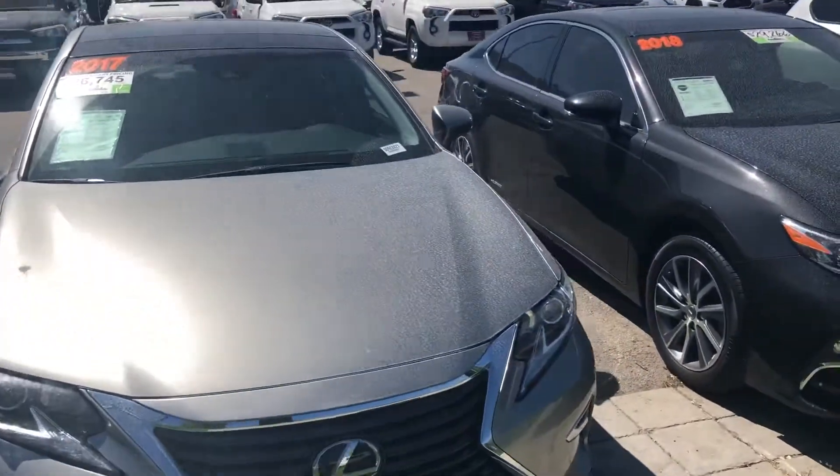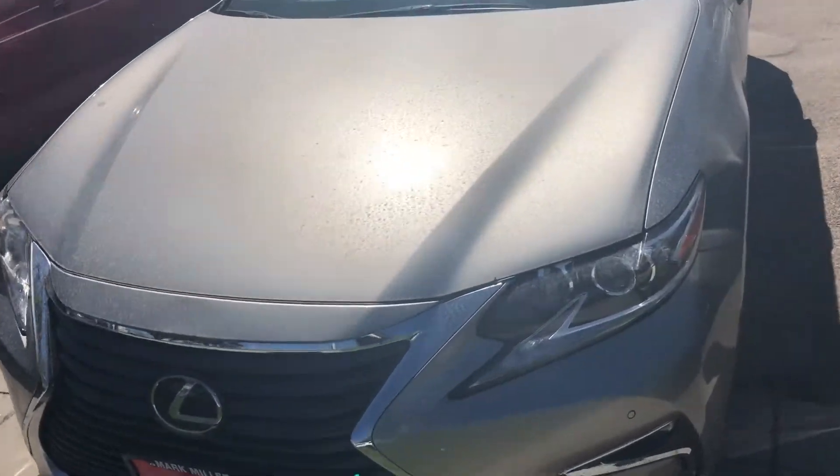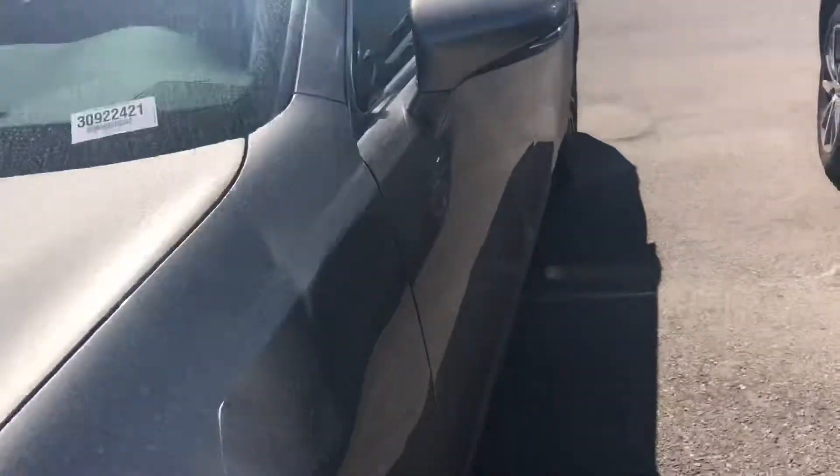Hi Solomon, this is Sam here with Marks Brothers Toyota. Right here I have for you our 2017 Lexus ES in the color gray.